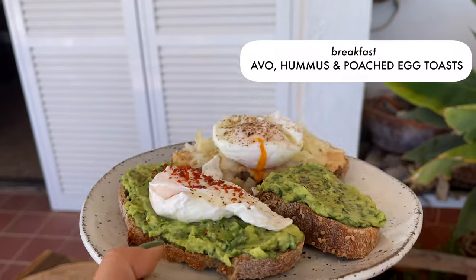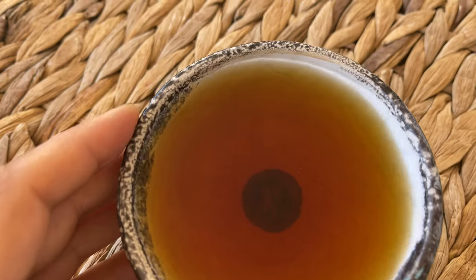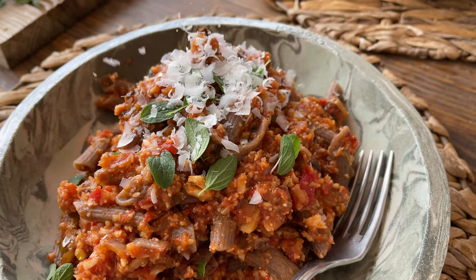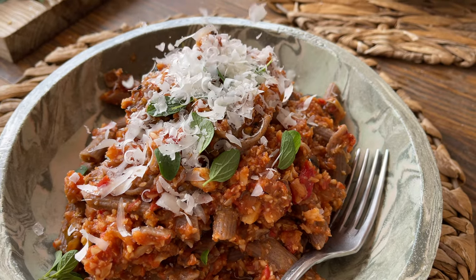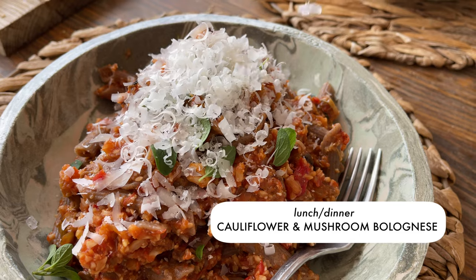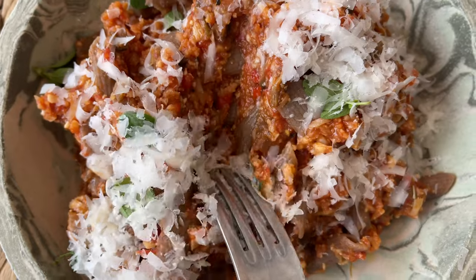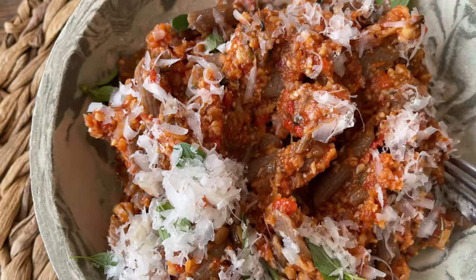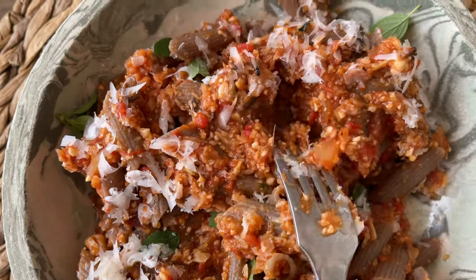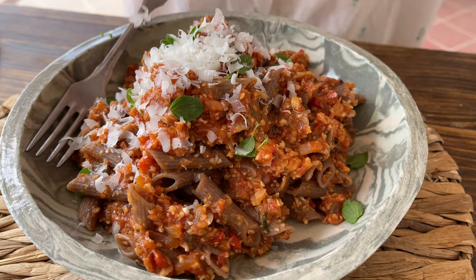For breakfast we had some herby guac and hummus toast with poached eggs and sauerkraut, plus some tea. For lunch slash dinner I made some pasta from my app — it's our favorite veggie-packed bolognese made with cauliflower and mushrooms. It's a nutrition powerhouse and a flavor bomb, seriously. The recipe is vegan and absolutely delicious as is, but you can top it with some parmesan like we do sometimes.